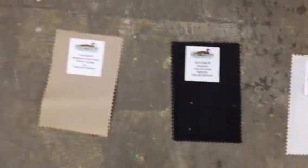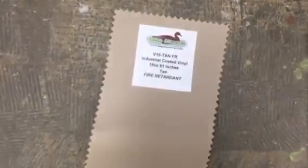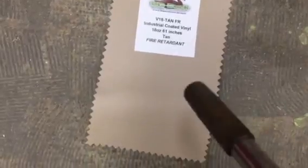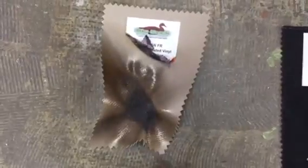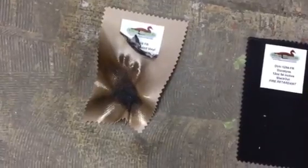I'm going to start with the tan fire retardant vinyl. As you can see it shrinks up pretty good. It's fire retardant but it does not continue to burn.